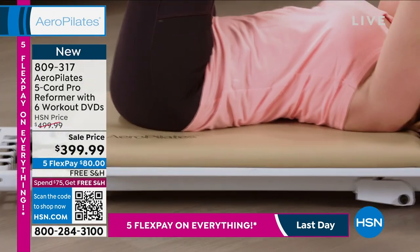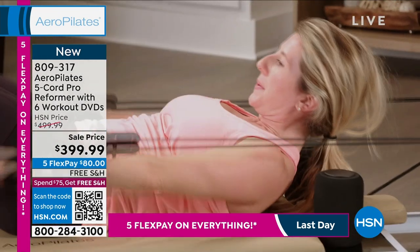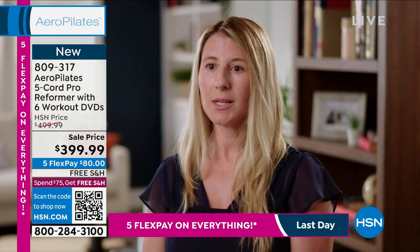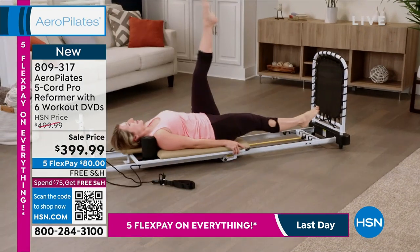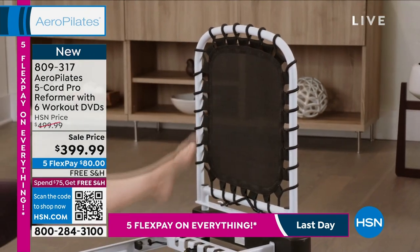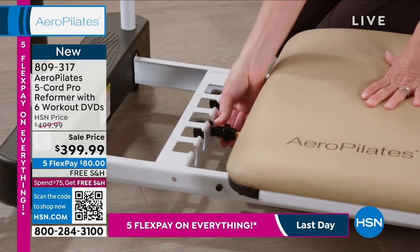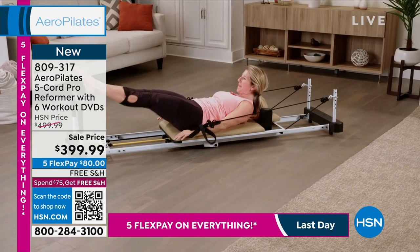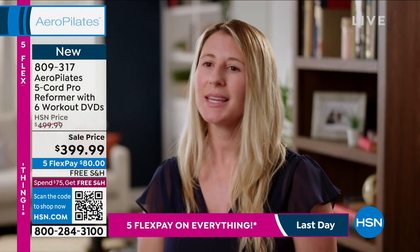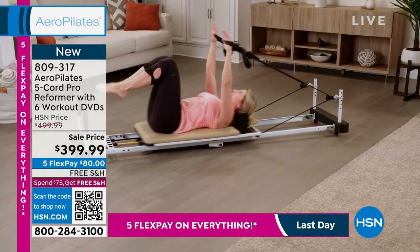It is so versatile and allows you to create the perfect workout that works for you. With gym memberships you're paying high dollar and it's expensive, but with this it's affordable — you buy it, put it in your living room, and it's easy to access. It can accommodate any fitness level. You can come in new to Pilates because you can adjust your tension. It is low impact for your joints, so it's wonderful for all ages. AeroPilates makes working out fun and easy — it's like getting my workout and relaxation all at the same time.